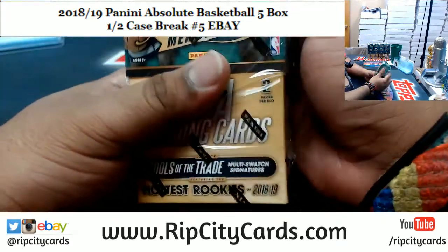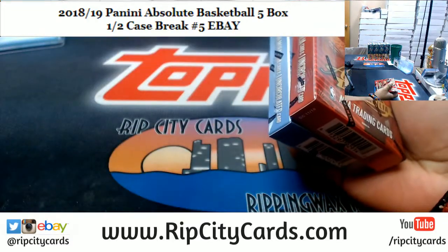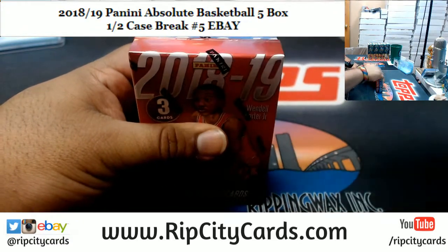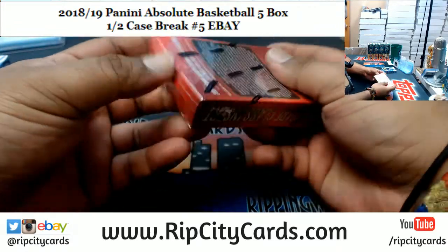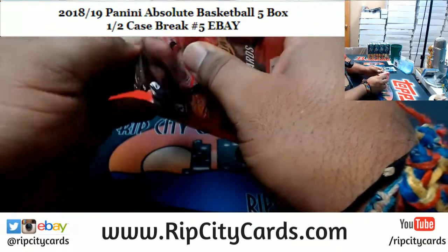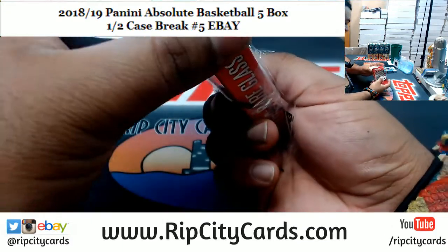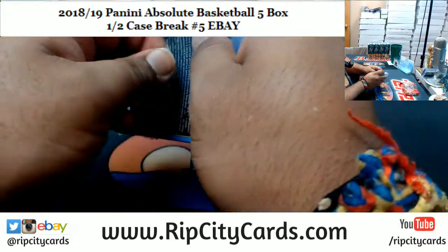After this we have Elements Football, after that we have one of my favorite products Inception Baseball, and then we're going to finish off the eBay breaks with Panini XR Football — another one of my favorite products. And then we're going to focus on the store. I'm assuming this is the uncirculated card — maybe it's encased or something.